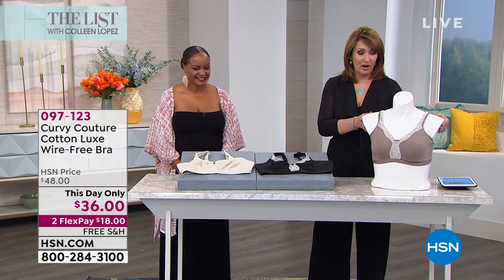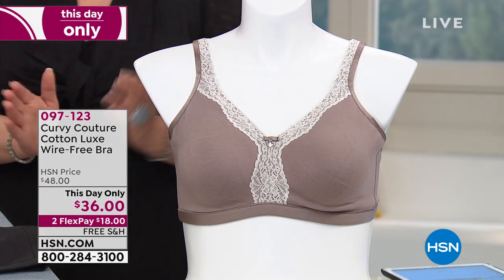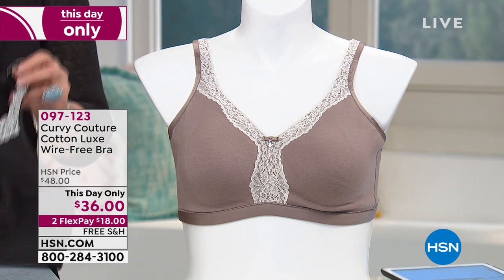Next up, we have another beautiful bra by Curvy Couture, and this is a this-day-only price. We have this down to $36.